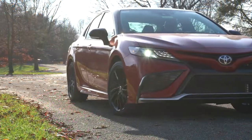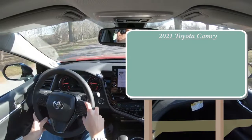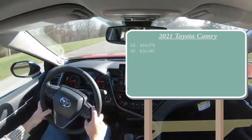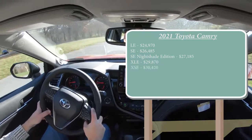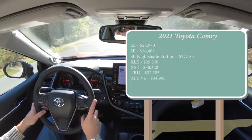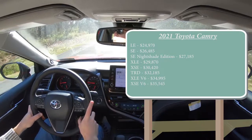Let's jump right into it starting with pricing. There are several trim levels for the 2021 Camry: LE starting at $24,970; SE for $26,485; SE Nightshade Edition for $27,185; XLE for $29,870; XSE for $30,420; TRD for $32,185; and the one we have today, the XSE V6, starting at $35,545.